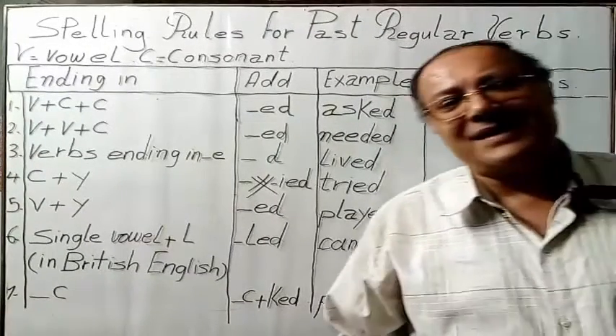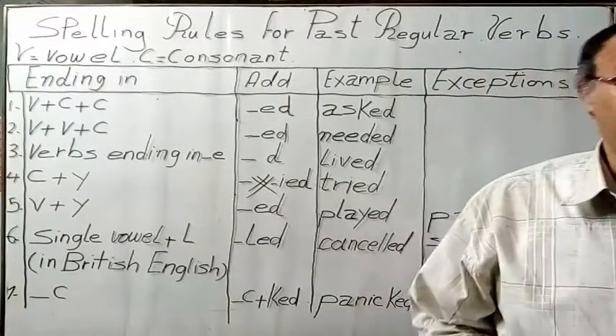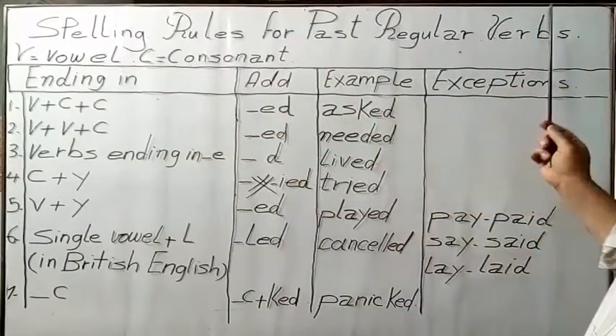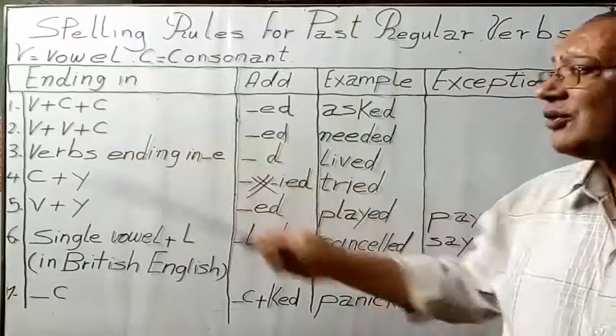In the name of God Almighty, hello everybody, how are you? I hope you're quite well. In today's lesson, God willing, we're going to shed light on the spelling rules for past tense verbs. V stands for vowel, C stands for consonant.